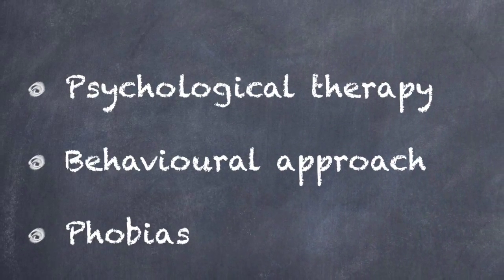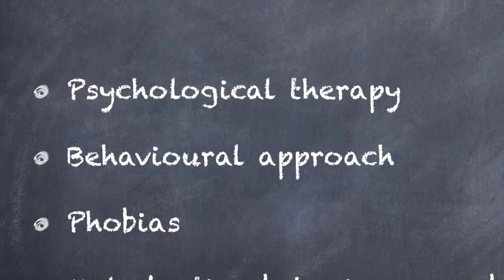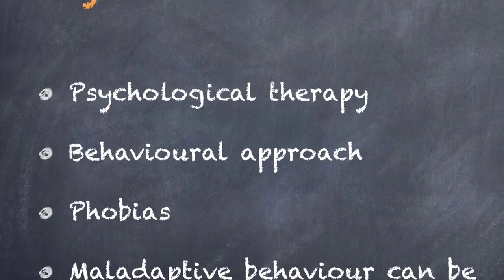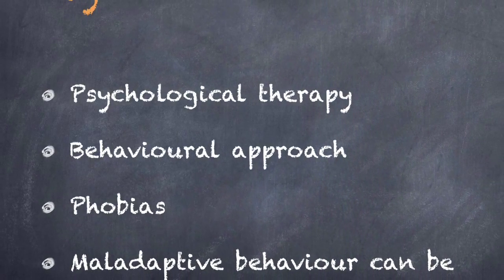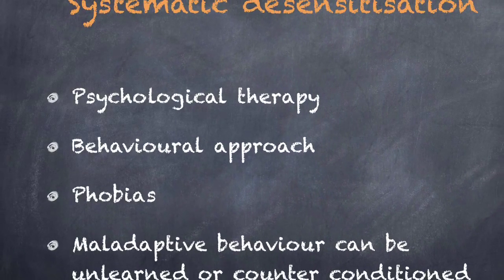Systematic desensitisation is a psychological therapy based on the behavioural approach. It's used to treat phobias and makes the assumption that the phobia is a learned association between a stimulus and a fear response. The aim of the therapy is to unlearn the fear response. This is referred to as counter-conditioning.